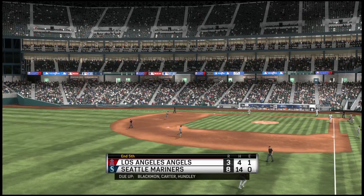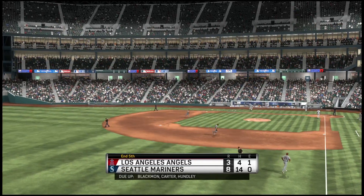We're through five here at the ballpark. Seattle leads this one eight to three.